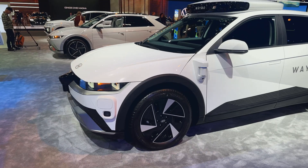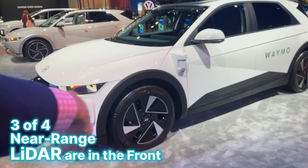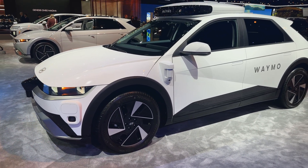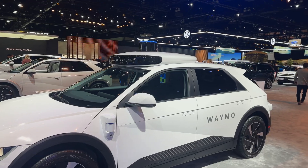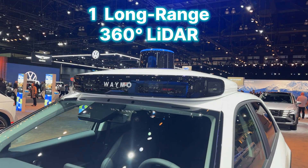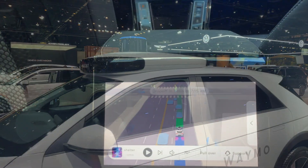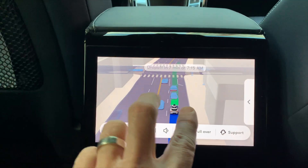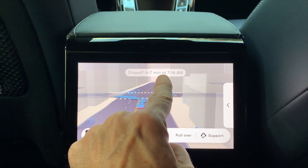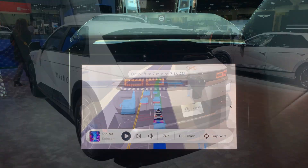You can imagine when this thing pulls up to a curb to pick up a passenger — between that front LiDAR sensor filling in and the side LiDAR sensor — you're going to be able to see any obstacles that might get in the way. Up top of course is the long-range 360-degree LiDAR as well as an assortment of cameras and radar sensors, and that's used to generate the image you see inside a Waymo on the front center display or for rear passengers.